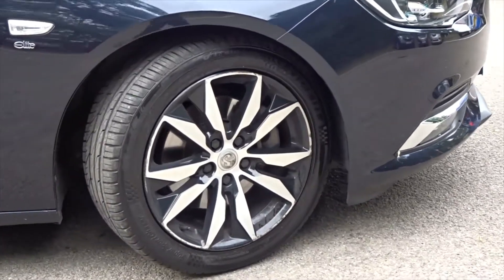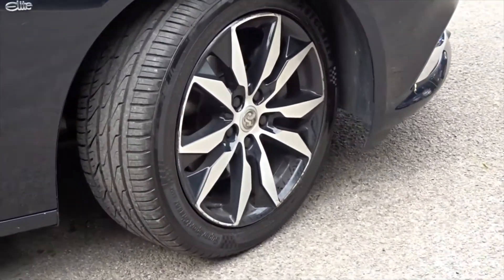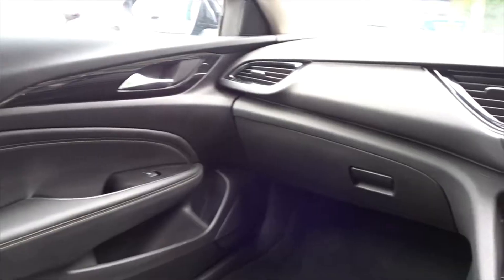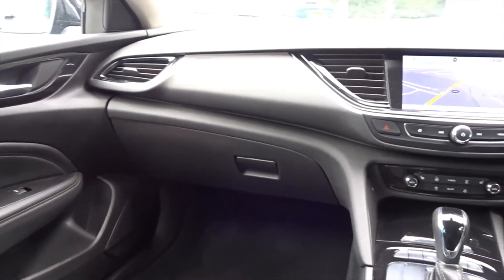It comes with many features including LED daytime running lamps, front fog lamps, and really smart multi-spoke diamond cut alloy wheels. Plenty of other features which we'll go through in more detail as we go around the vehicle.